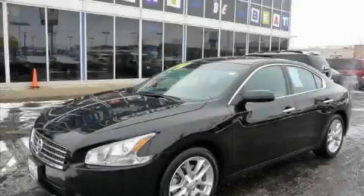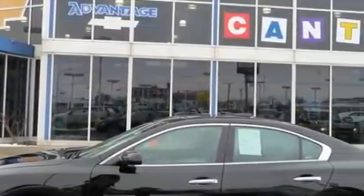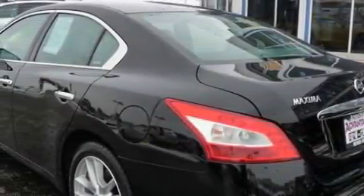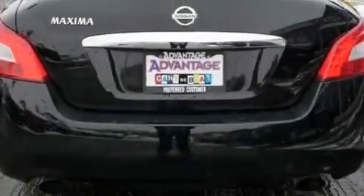This is a 2009 Nissan Maxima — more than just a ride, great engineering. The most desirable features onboard this Nissan include lumbar adjustable seats, a sunroof with a sunshield, rear curtain airbags, rear impact crumple zones, and this vehicle has just over 34,000 miles.